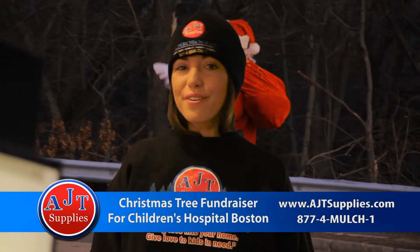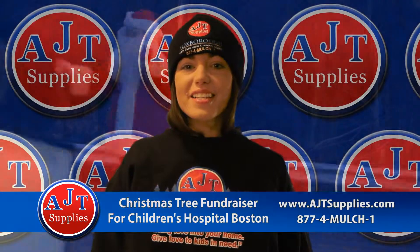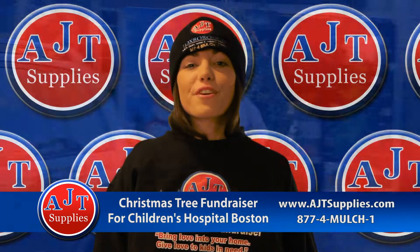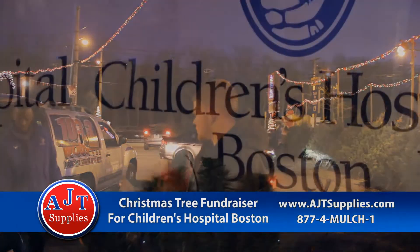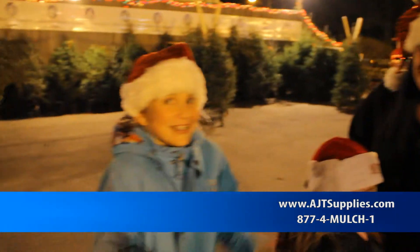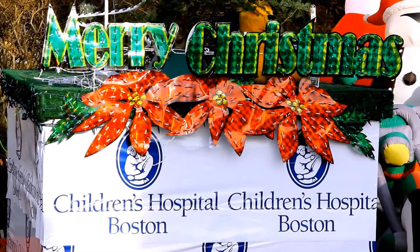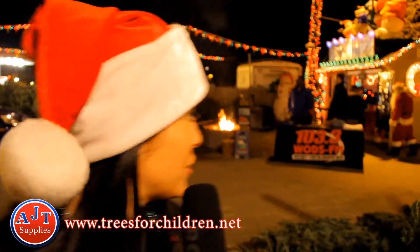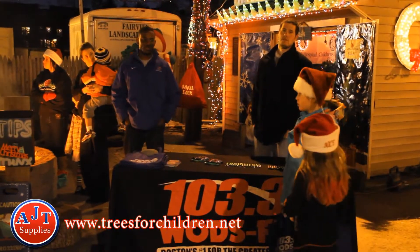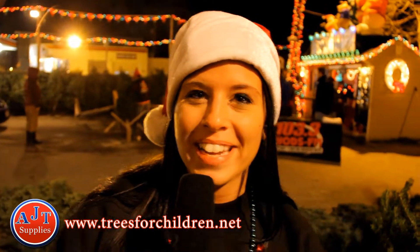Don't forget who comes to town every December — and not just Santa. It's AJT Supplies' annual Christmas tree fundraiser for Children's Hospital Boston. Please join us in the spirit of giving and help us raise money for families in need. We're live at AJT Supplies in West Roxbury for the annual Christmas tree fundraiser benefiting Children's Hospital Boston, with Oldies 103.3 and Santa. Come get your Christmas tree — Happy Holidays!